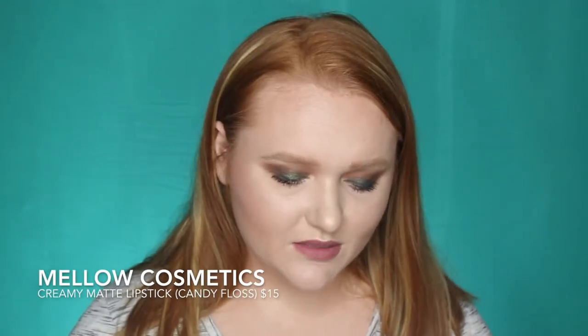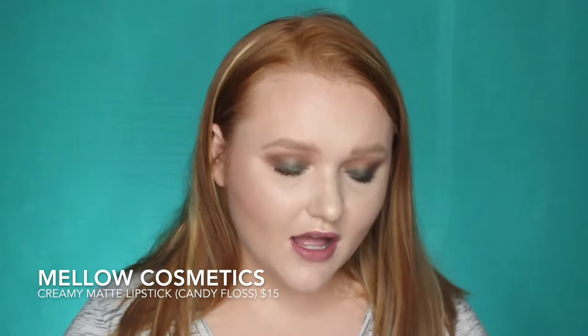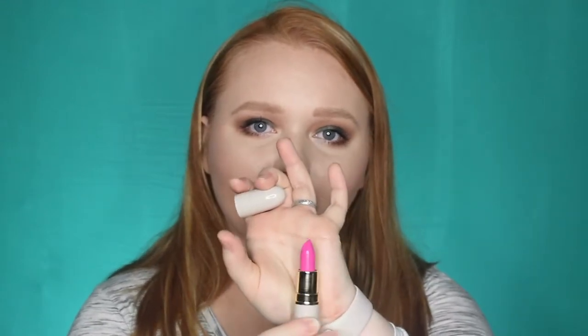Next product is from Mellow Cosmetics. I really like Mellow Cosmetics. I've only tried their lip items and just like Wonder Beauty, I'm actually going to be filming a Mellow Cosmetics video soon. This is one of their lipsticks — their regular formula I love, it actually reminds me a lot of a MAC lipstick. This is the shade Candy Floss and it is super-duper pink, very very hot pink, out of my comfort zone Barbie pink. But it is super pretty. Expect that in a future video.